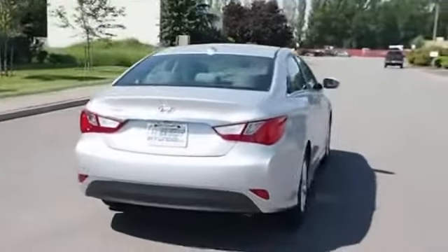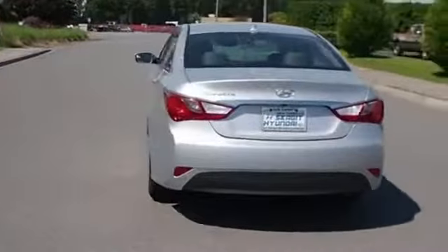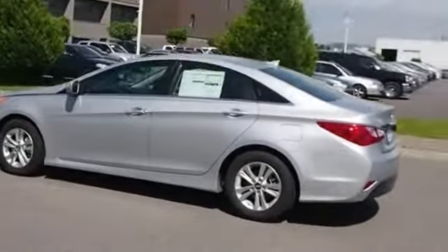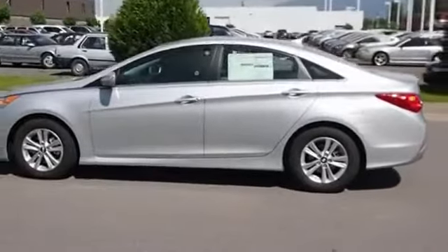The features include blind spot sensors, keyless entry, power mirrors, traction control, stability control, daytime running lights, anti-lock brakes, and privacy glass.